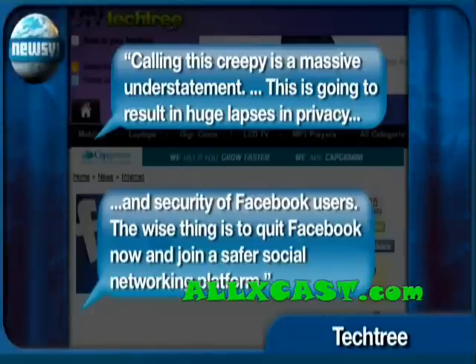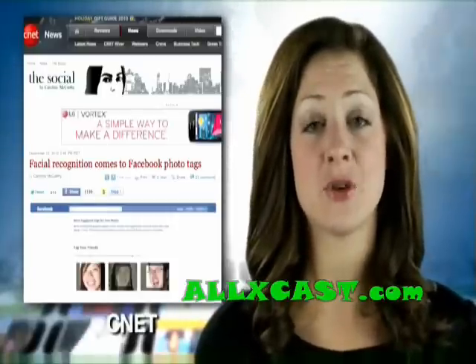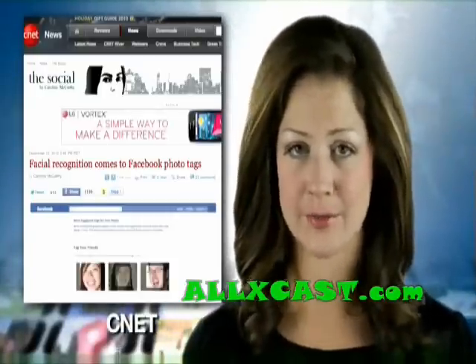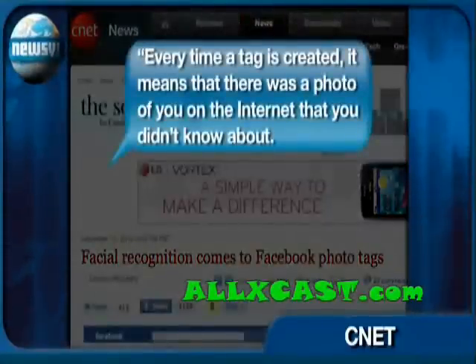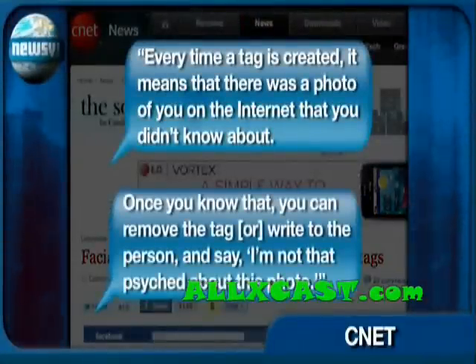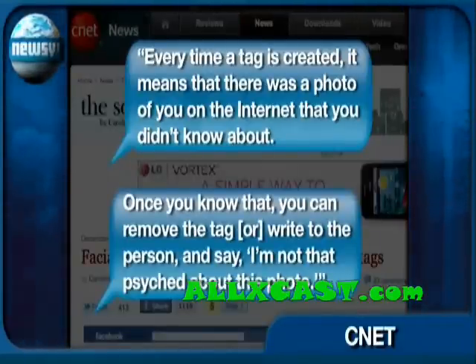"The wise thing is to quit Facebook now and join a safer social networking platform." Finally, a Facebook executive tells CNET the feature actually enhances privacy, despite all the concerns to the contrary. "Every time a tag is created, it means there was a photo of you on the internet that you didn't know about. Once you know that, you can remove the tag or write to the person and say, I'm not that psyched about this photo."